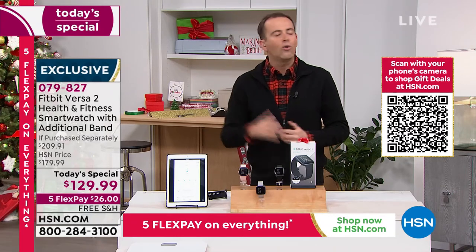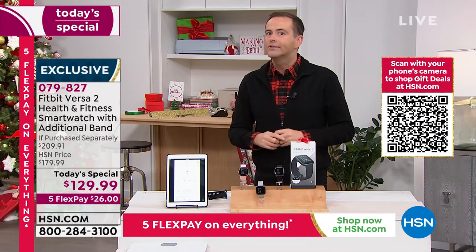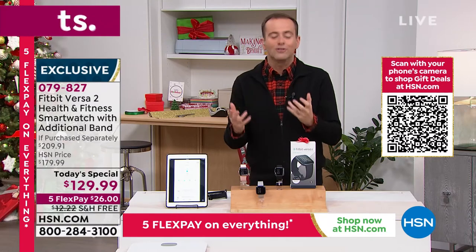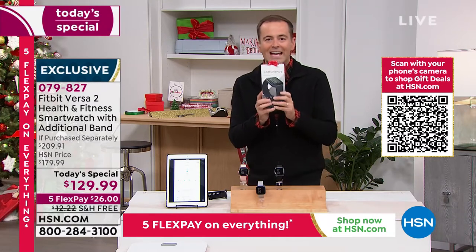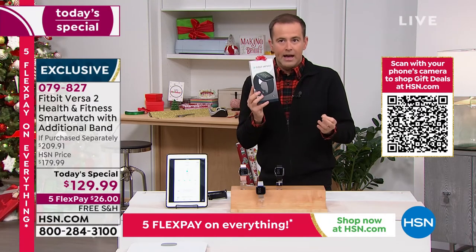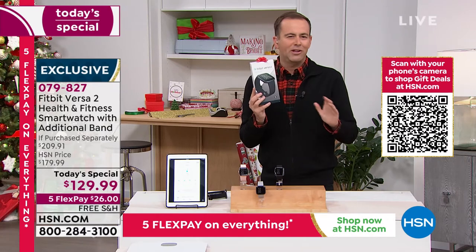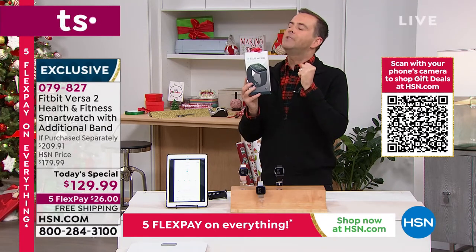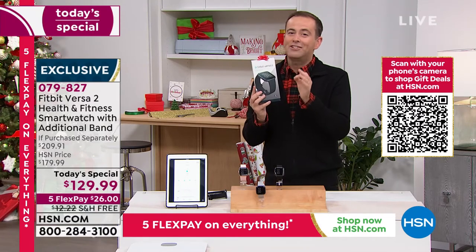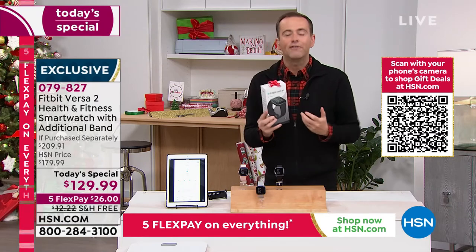From kids' toys to electronics, waiting lists are pushing delivery dates into January. It feels good to know that with the Fitbit Versa 2 on HSN, we have this in stock right now. And if you're curious and want to experience life with it, you've got all of December and January — if by January 31st you don't love it, send it back for a full refund. HSN's generous return policy lets you try with no obligation.